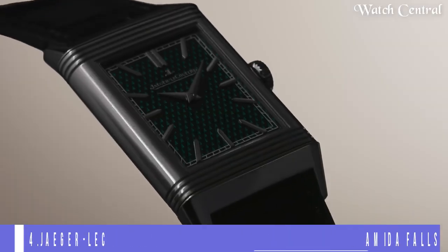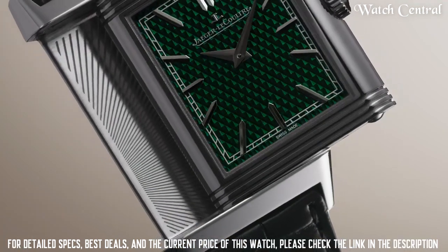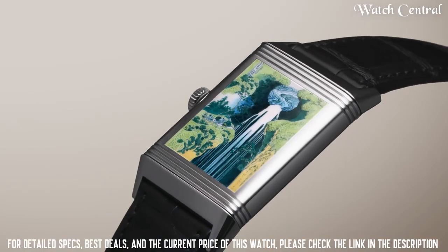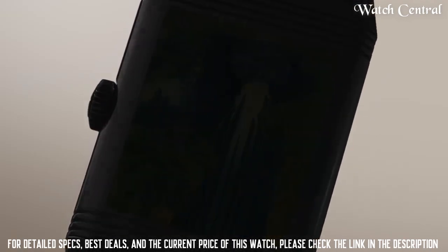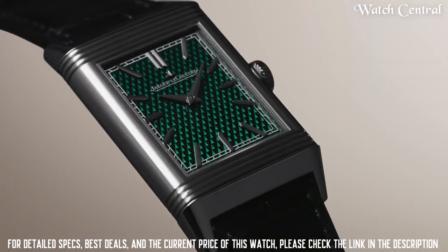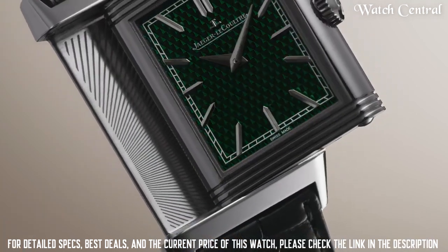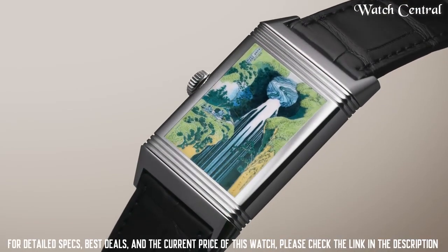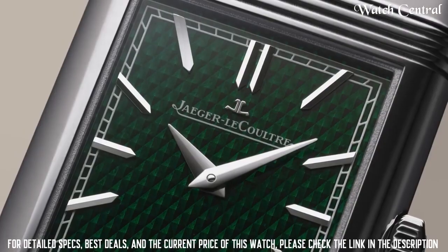Number four: Jaeger-LeCoultre Reverso Tribute Enamel Amida Falls. It features a reversible case with an enamel miniature painting of Amida Falls on the back and a second time zone on the front. The case is made of pink gold and it comes with a leather strap. The watch is powered by the in-house JLC caliber 853 mechanical movement, known for its precision and accuracy.